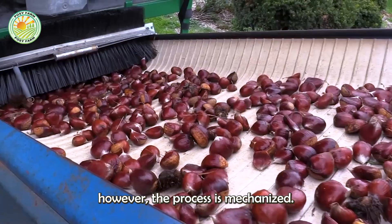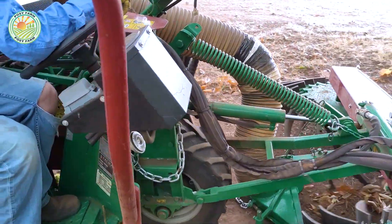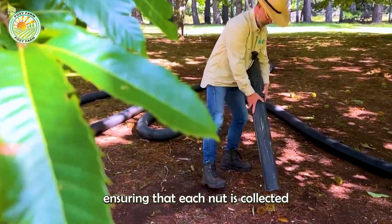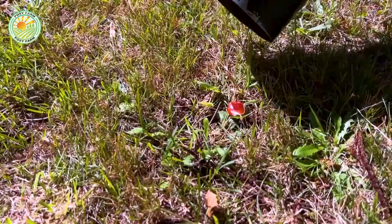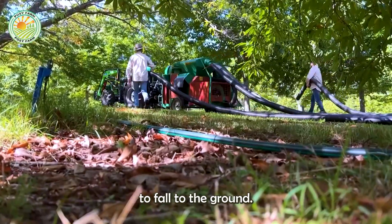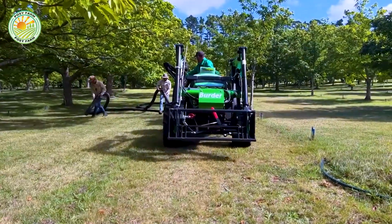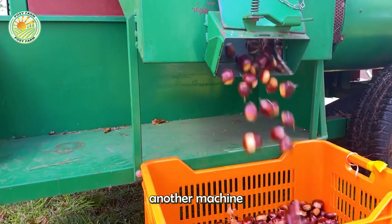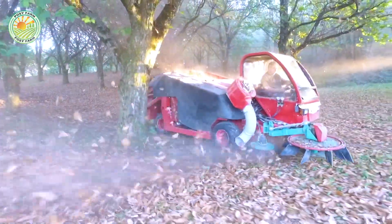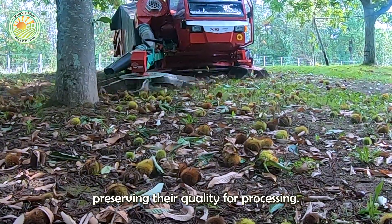In larger orchards, however, the process is mechanized. Machines are used to efficiently harvest the chestnuts, ensuring that each nut is collected with care and precision. These machines are designed to navigate the orchards, gently shaking the trees to encourage the chestnuts to fall to the ground. Once on the ground, another machine follows to collect the nuts, separating them from the burrs and other debris. This process ensures that the harvest is not only efficient, but also minimizes any damage to the nuts, preserving their quality for processing.